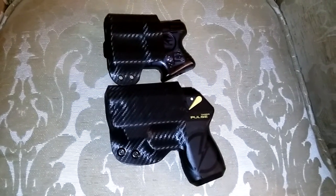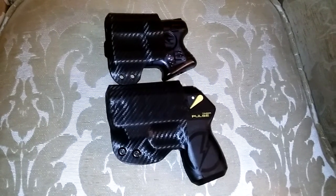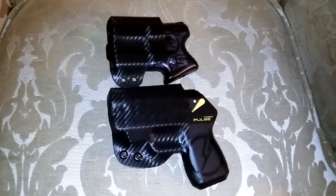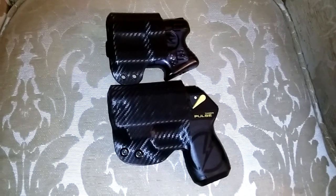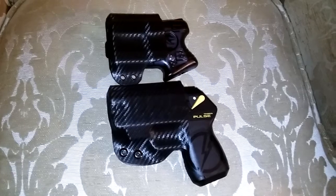So Gunners said, since you're out there volunteering and helping people on your own spare time, we're gonna go ahead and make you that matching Kydex carbon fiber handcuff case and send it to you for free for your charity work. It's their way of helping out — helping me keep going out there and helping.